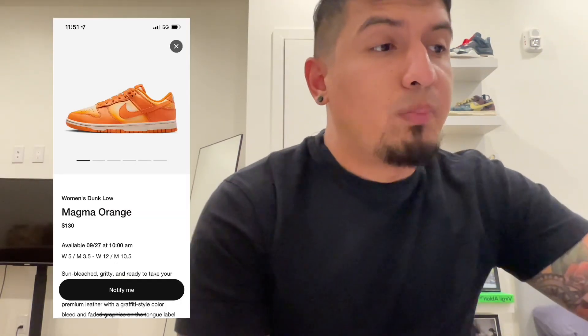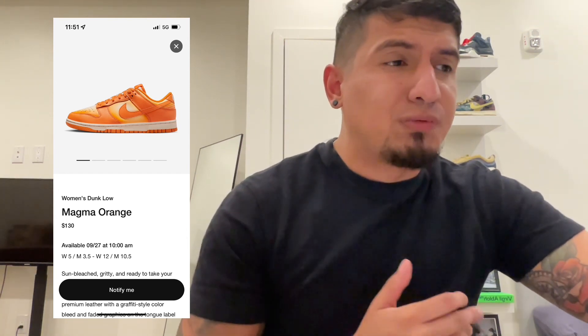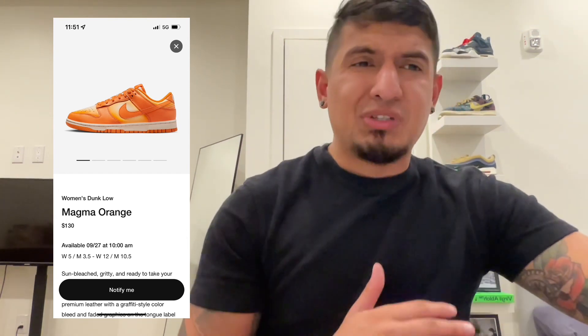So let's talk about whether or not the Dunk Low Magma Orange — in this really nice orange colorway retailing for $130 — is going to resell.